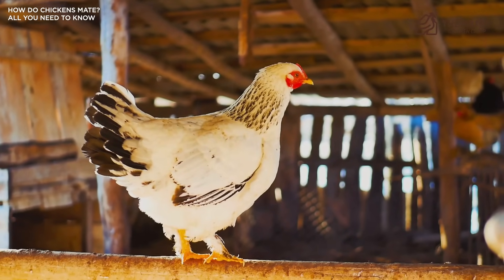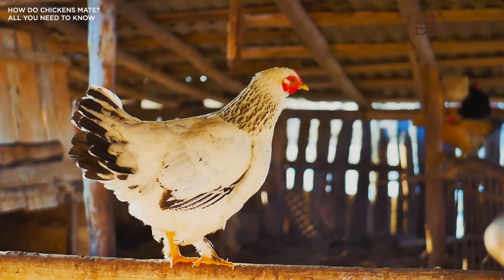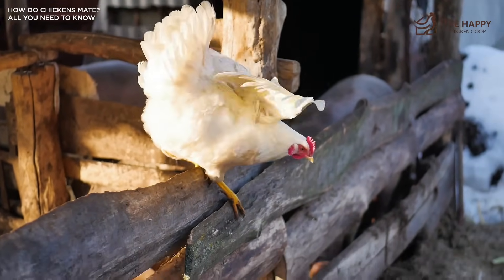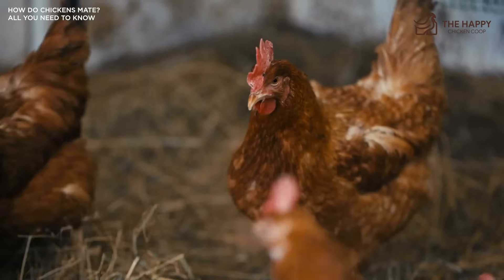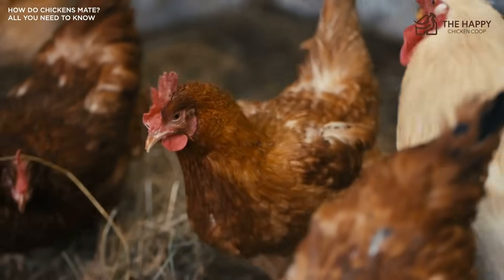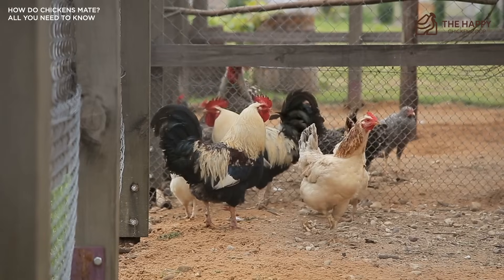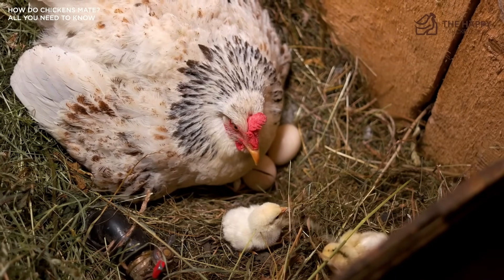Any other roosters that hang around hoping to entice some hens will be chased off, and if necessary, chest bumping and fighting might ensue. Usually the submissive rooster will back off and run away to fight another day. The dominant rooster will do everything he can to prevent secondary males from mating with his flock. But at around three years old, a rooster starts to feel his age and may be challenged by younger and stronger birds. The secondary boys will resort to all sorts of tricks to lure a female into a tryst, with tidbiting being by far the favorite and seeming to work well.